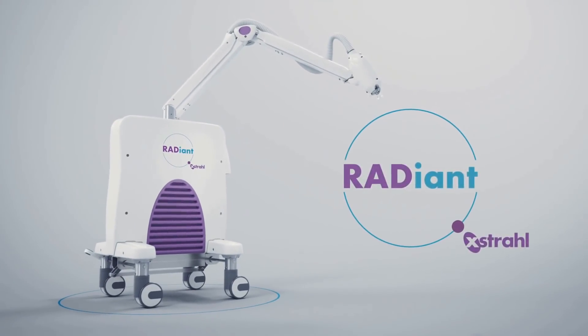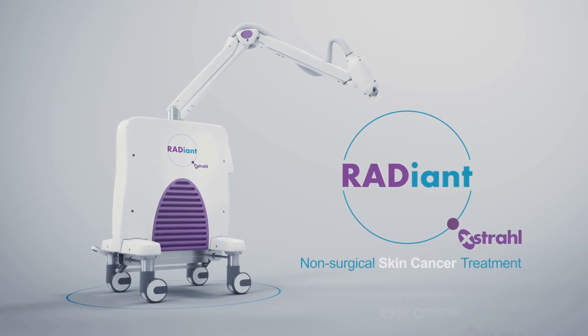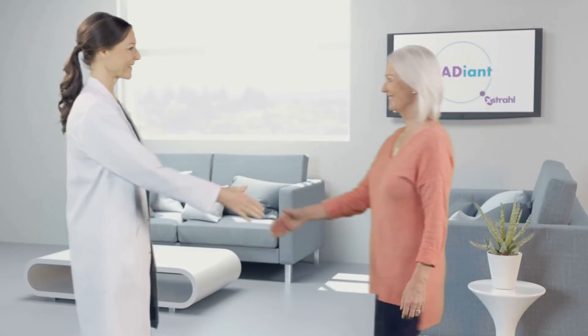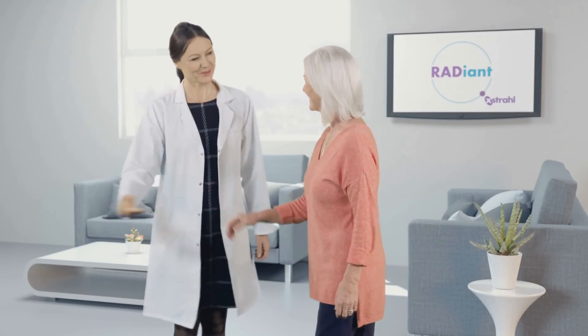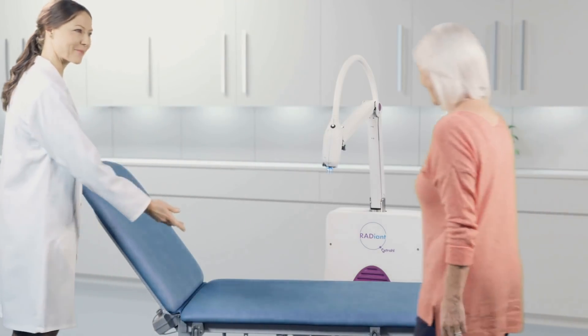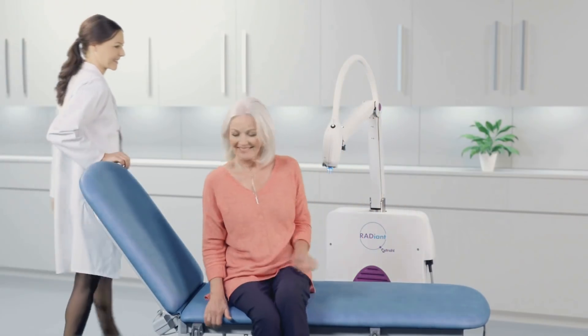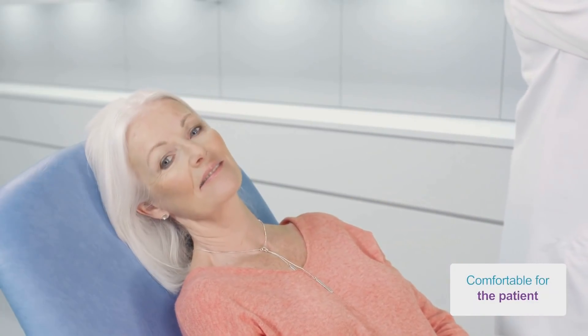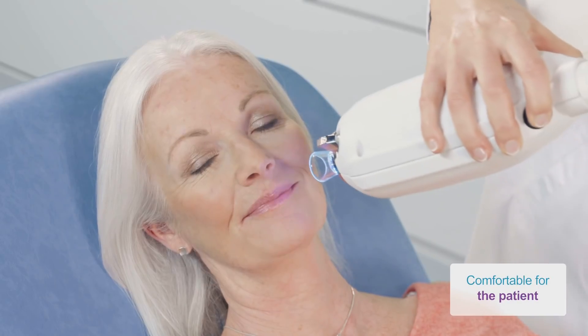Introducing Radiant Therapy by Extral, a simple and successful alternative to surgery. In the past, a skin cancer diagnosis almost always led to invasive surgical treatment, but Radiant Therapy by Extral is a smarter dual modality treatment system that treats skin conditions without the need for surgery and the risks associated with surgery.